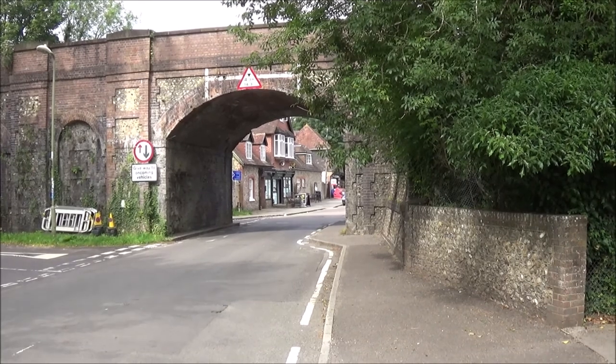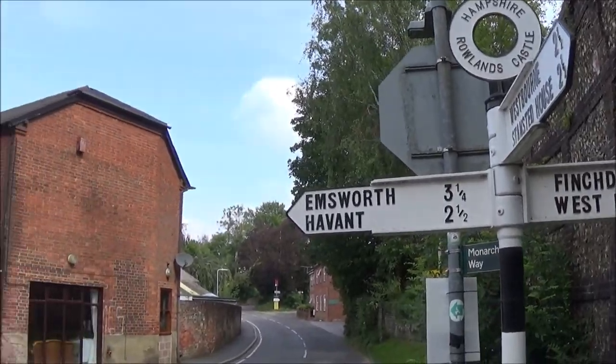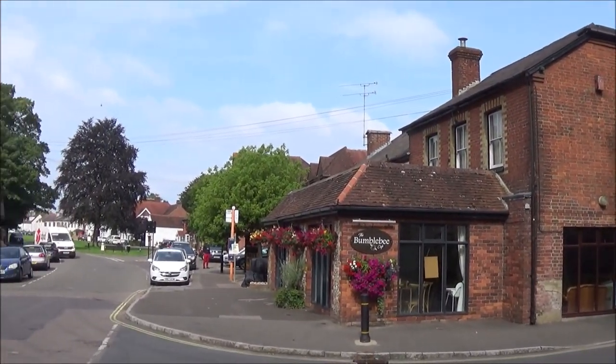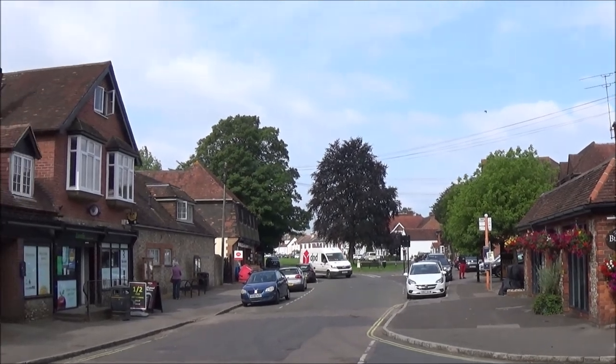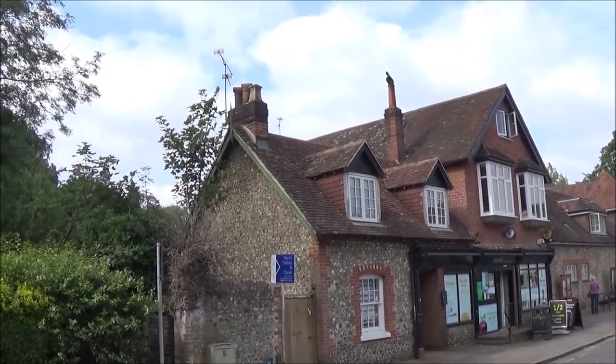Let's go under the arches and take a look at Rowlands Castle. This is the village centre and it's named after a castle that was erected just after the Norman Conquest, just over the back of the Londis shop there.